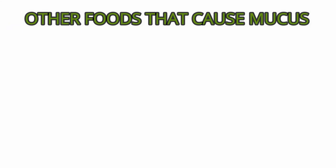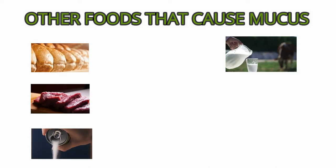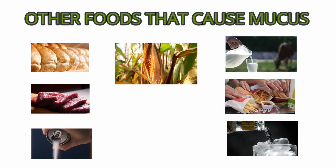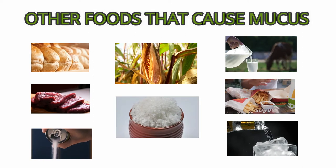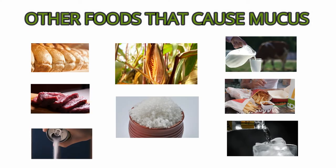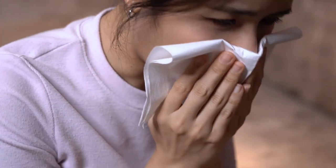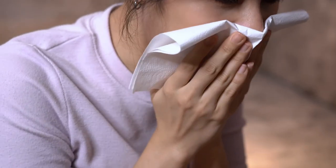Some other foods that cause mucus include bread, processed meat, sugar, dairy, phosphate soda, corn, and sodium. This is definitely something to consider when selecting the food that you eat in your diet on a regular basis.